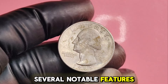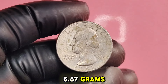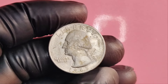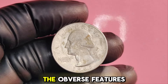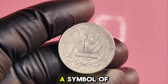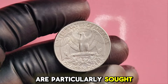The 1985D Washington quarter has a diameter of 24.26 millimeters and weighs 5.67 grams, composed of 91.67% copper and 8.33% nickel. The obverse features a striking profile of George Washington, while the reverse showcases the majestic eagle, a symbol of freedom. Coins in higher grades, especially those in mint state condition, are particularly sought after by collectors.